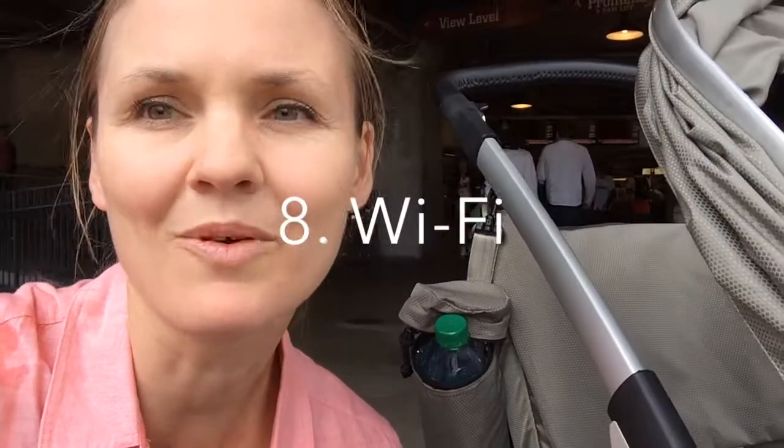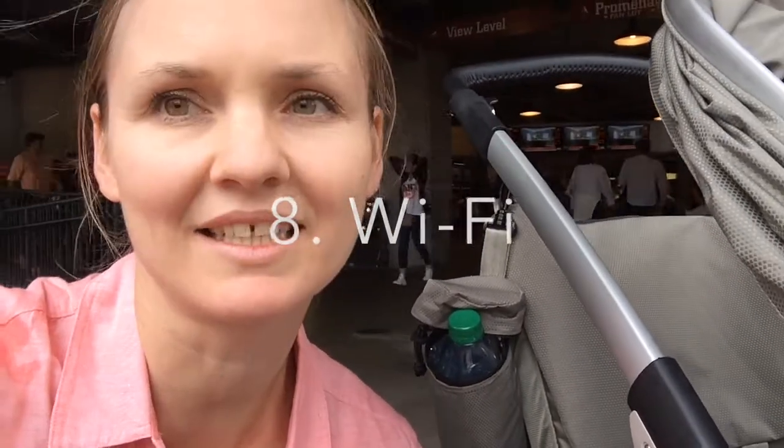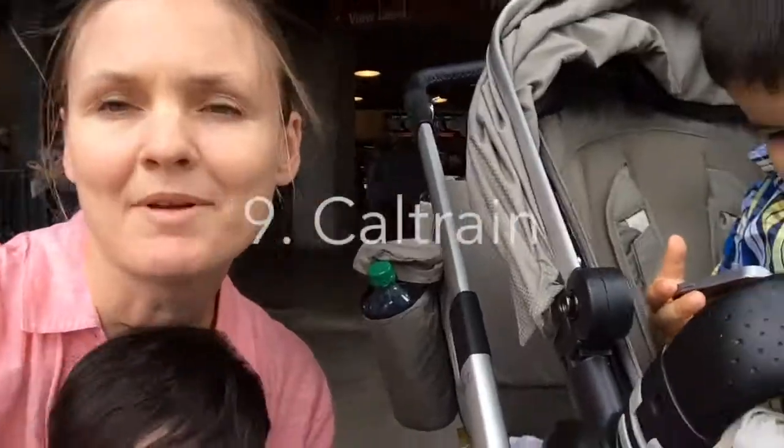Another great thing is they have free Wi-Fi, so it's easy to connect. Especially if you're traveling like us, it's much easier to communicate. For example, my husband went with my toddler to the slippery slides and I was with the baby in the nursing room. So even if our phones didn't work, we could still communicate on email, which is great.